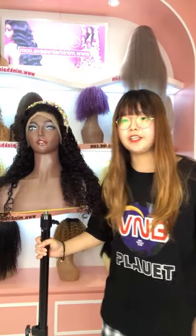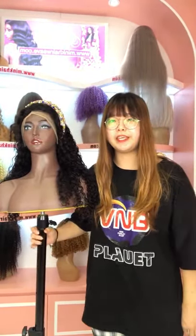Hi dear, welcome to our channel. This is Jennifer from Ming Hair Wave.